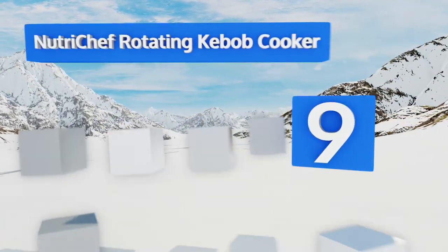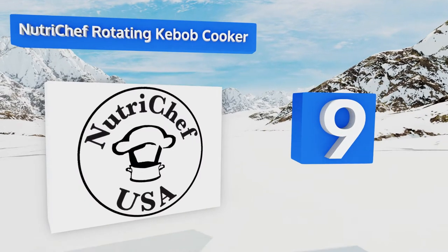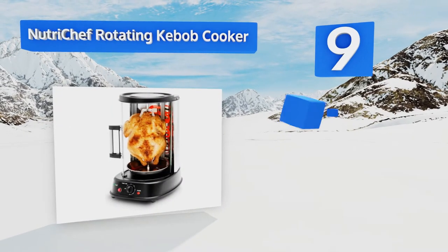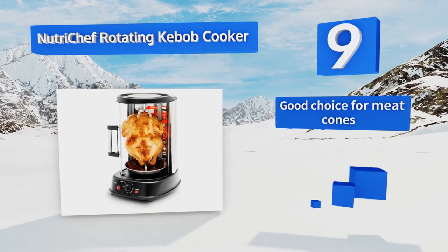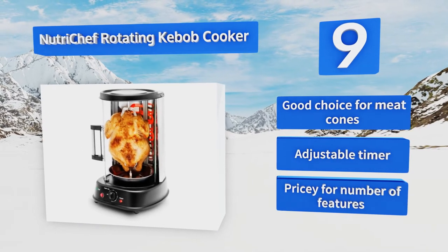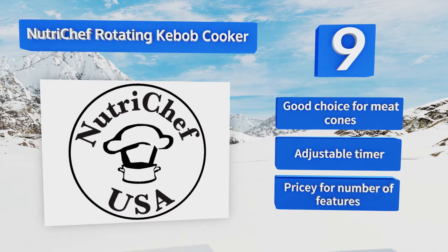At number nine, the Nutri Chef rotating kebab cooker gives you a vertical style oven that's great for skewers, shawarma, and chicken. It's got an auto-off feature for the forgetful or just busy, as well as an easy-to-clean grease strip tray. It's a good choice for meat cones and is equipped with an adjustable timer, but it is pricey for the number of features.